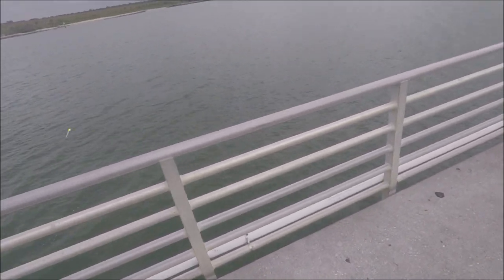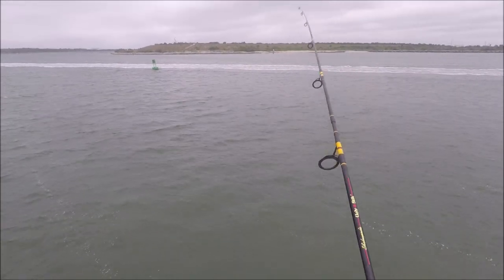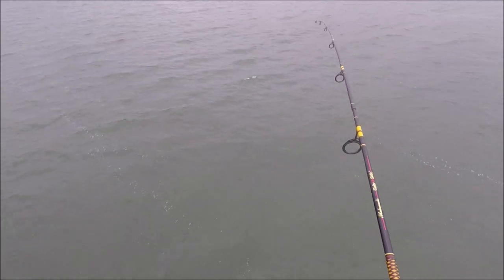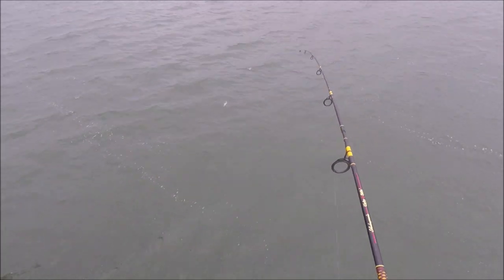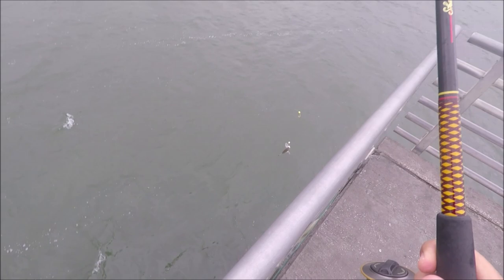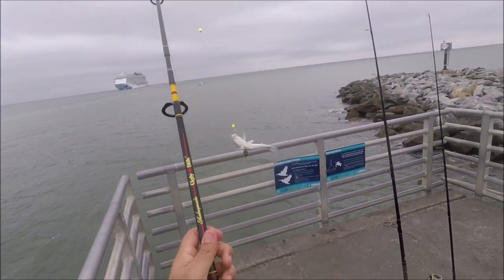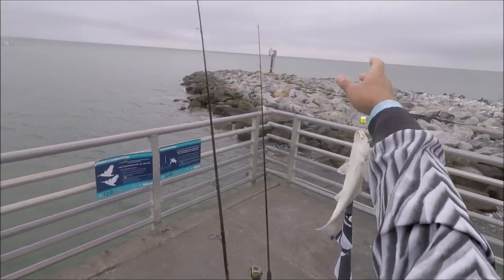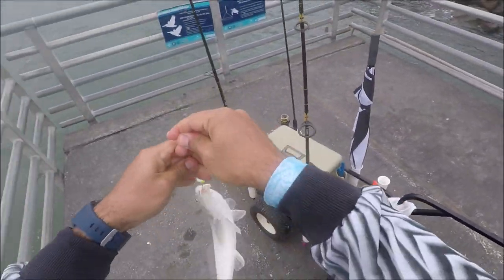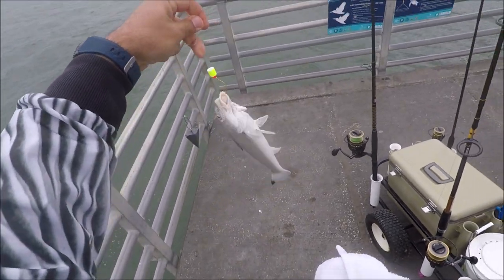Let's see what we got — it looks like a whiting, feels like a whiting. Yes! Nice size one. Good whiting, good eating, good size. It's a very nice fish, good eating too.